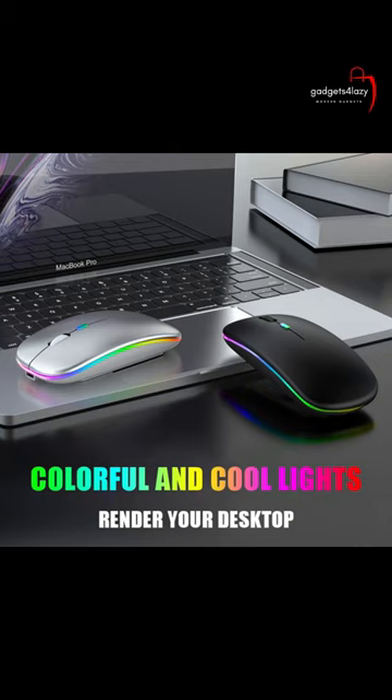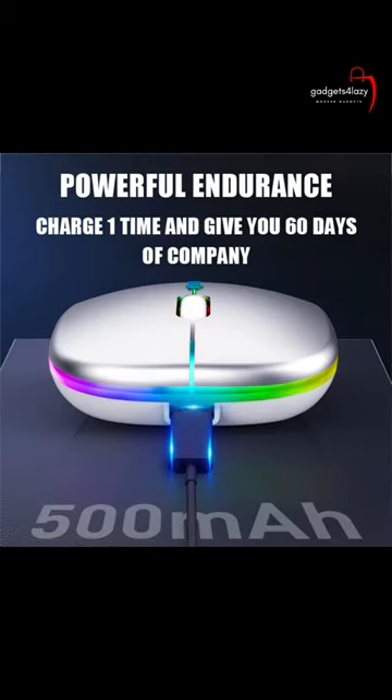Overall, a wireless LED mouse can be a good choice for those looking for a more flexible and convenient way to navigate their computer. To buy a wireless LED mouse, click the link in the description.